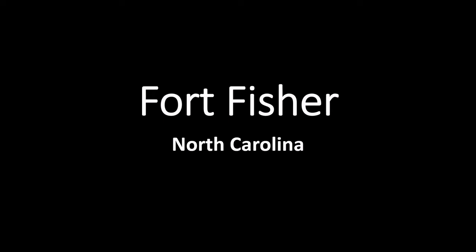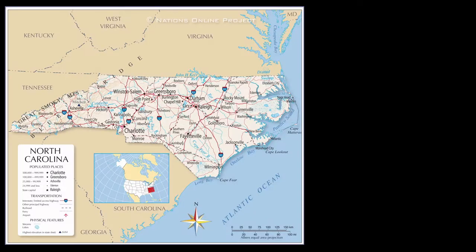Hey there, Rich Weller here. We recently visited Fort Fisher in North Carolina. Where's North Carolina? Here's a picture of the United States. If you see there in the red, that's the area that we'll now zoom into — and that is North Carolina.